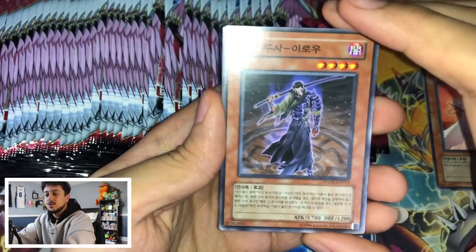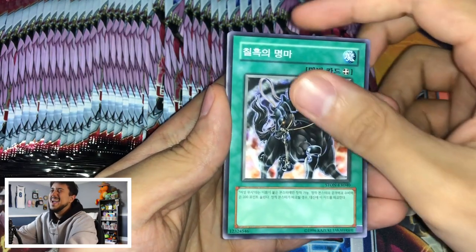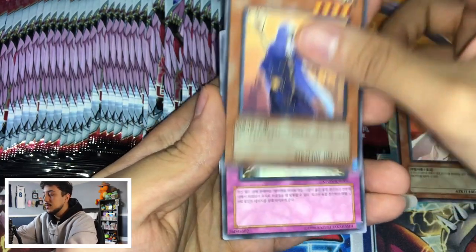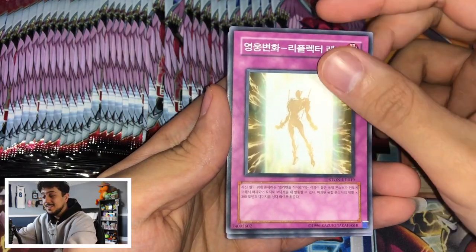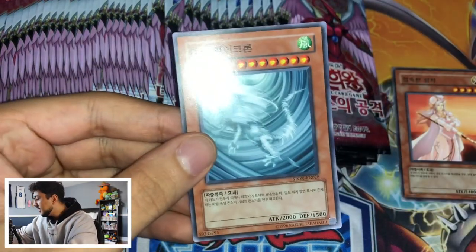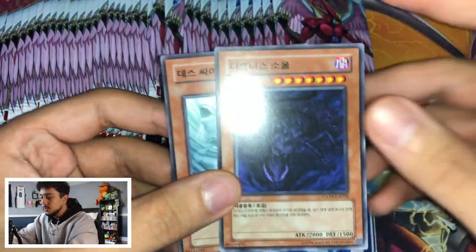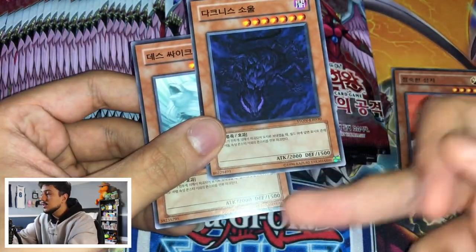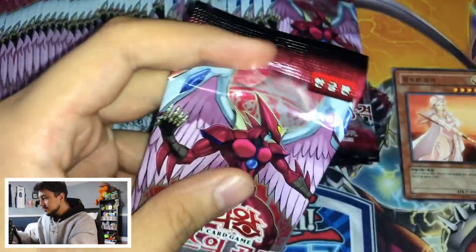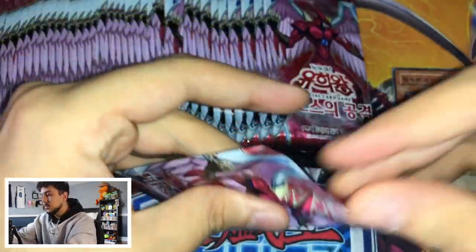Starting off with one of the Six Samurai — I think it's Kizaru or something like that. Legendary Ebon Steed, and this is the light sage — the other sage is the male version. Hero Reflector Ray I think it's called. Strike of Neos had all these attribute monsters: here's the wind one, here's the dark one, and they all have pretty much the same stats — 2,000 attack, 1,500 defense — with an effect related to their attributes. I remember thinking it was really cool. I don't think they ever did it again after that but it was a neat concept.